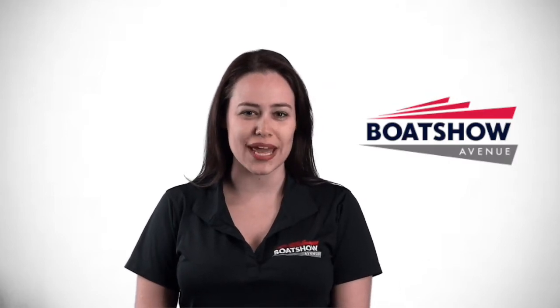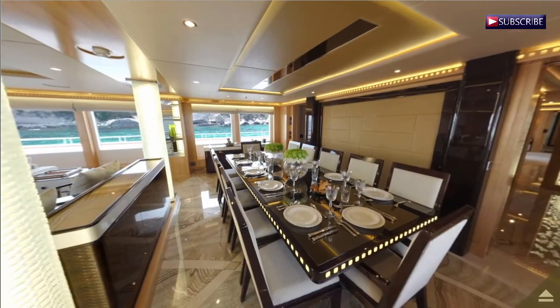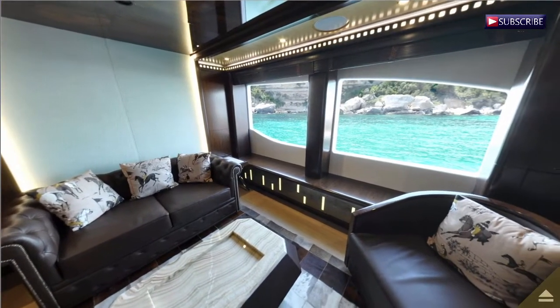This is Morgan from Boat Show Avenue, and today we are going to take a sneak peek at the new Majesty 155, part of Gulf Craft's super yacht collection and the largest one in fact.